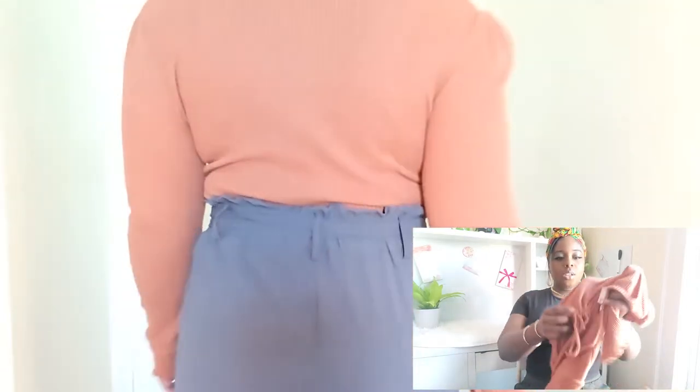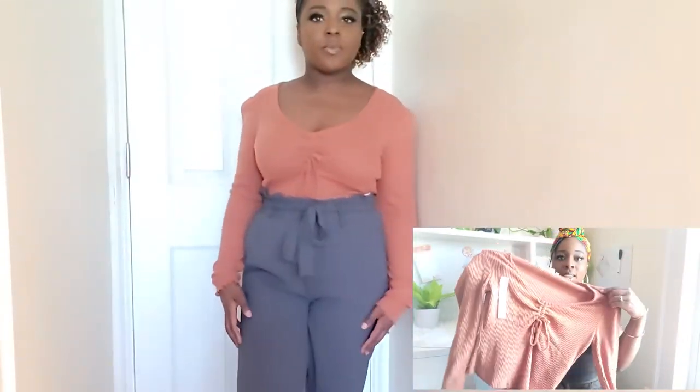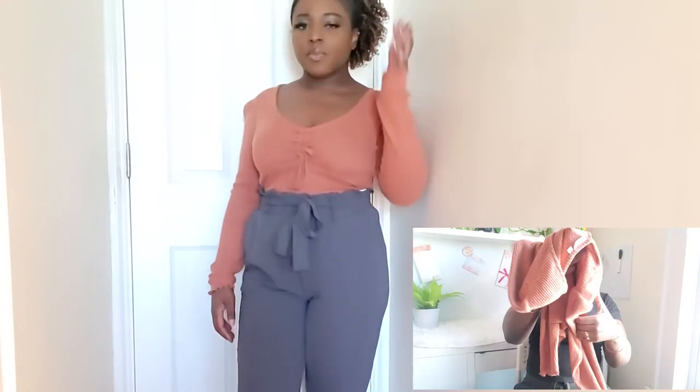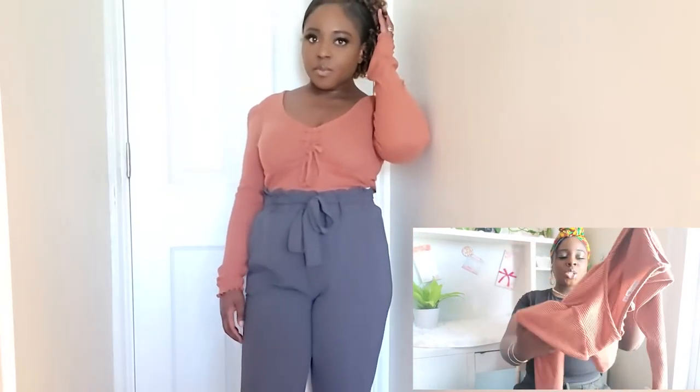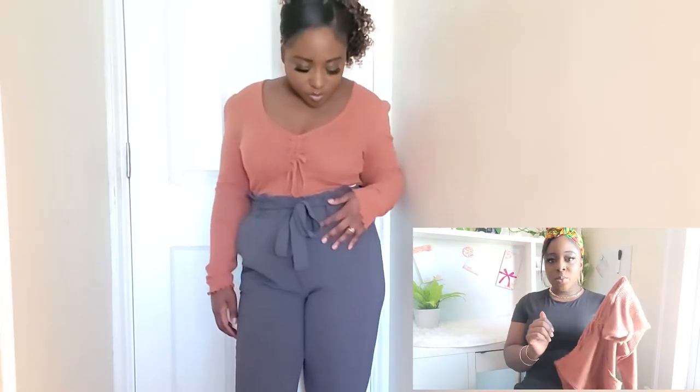So for this first look, I feel like this look is more like a business casual type look. This shirt I got in a size medium. It does run kind of big — I think I should have gotten it in a small. It was $30, but I believe it was on sale.